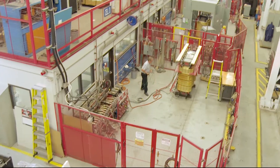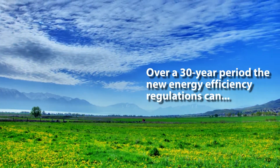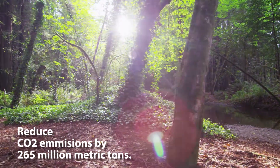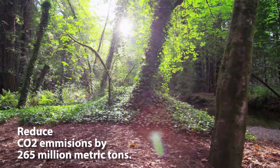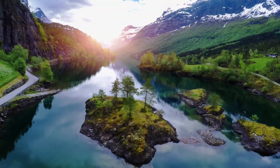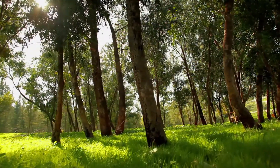Natural Resources Canada has established new energy efficiency levels for transformers in Canada, effective in 2019. The NRCan change will align the minimum energy efficiency levels of dry type transformers sold in Canada with the latest regulations prescribed by the U.S. Department of Energy, January 1, 2016.